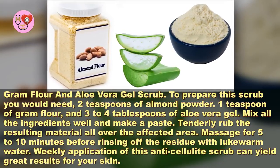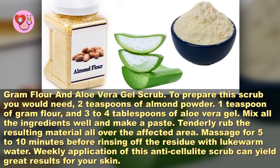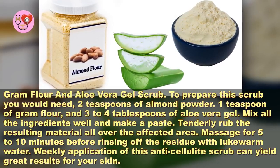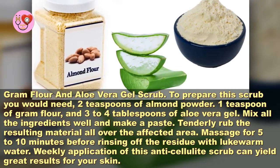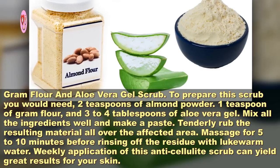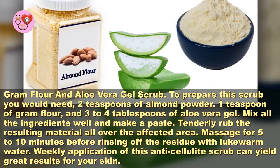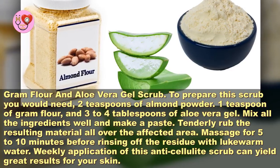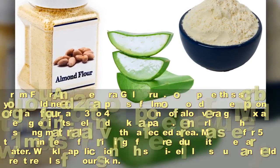You would need 1 teaspoon of gram flour and 3 to 4 tablespoons of aloe vera gel. Mix all the ingredients well and make a paste. Tenderly rub the resulting material all over the affected area, massage for 5 to 10 minutes before rinsing off the residue with lukewarm water. Weekly application of this anti-cellulite scrub can yield great results for your skin.